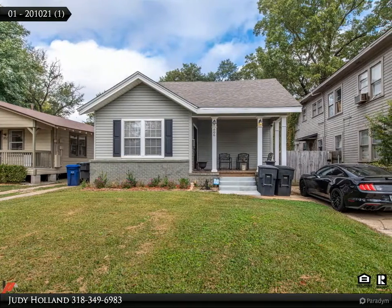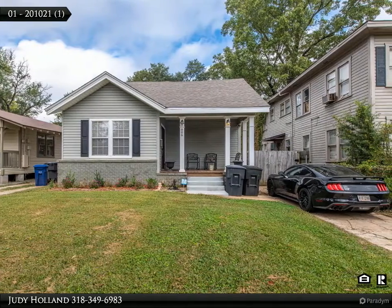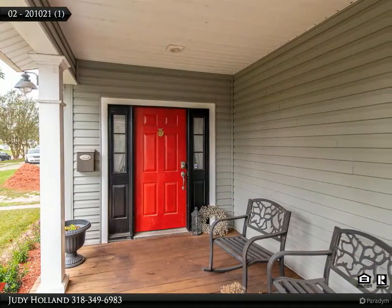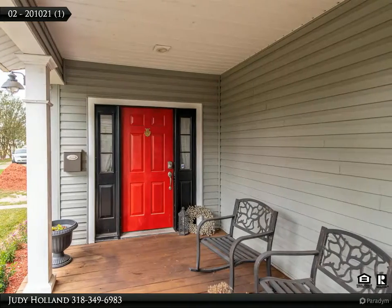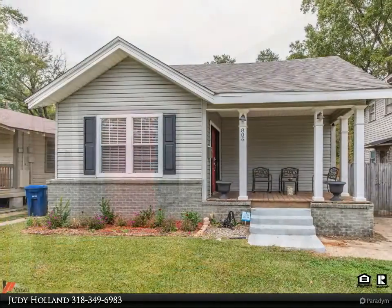This Century 21 United Property video is presented by Judy Holland. A must-see — enjoy the roomy front porch and the architectural touches throughout this Highland home, including refinished wood floors, a coffered ceiling in the living room, and arch doorways.